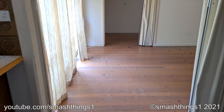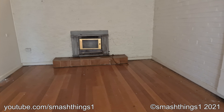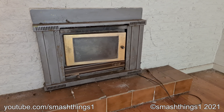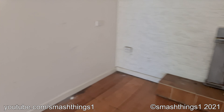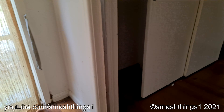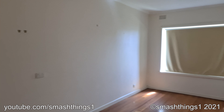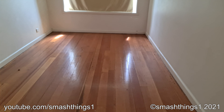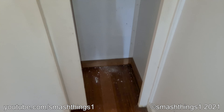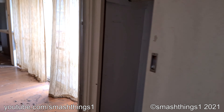This is a really big house. I know why you'd want a bedroom with a wooden floor — doesn't seem very comfortable. That's it for the inside.